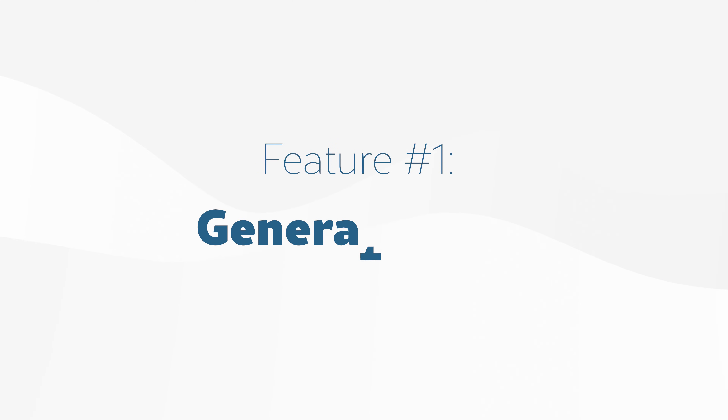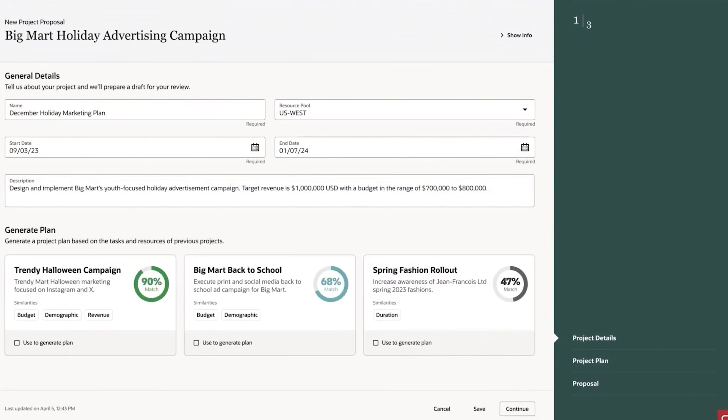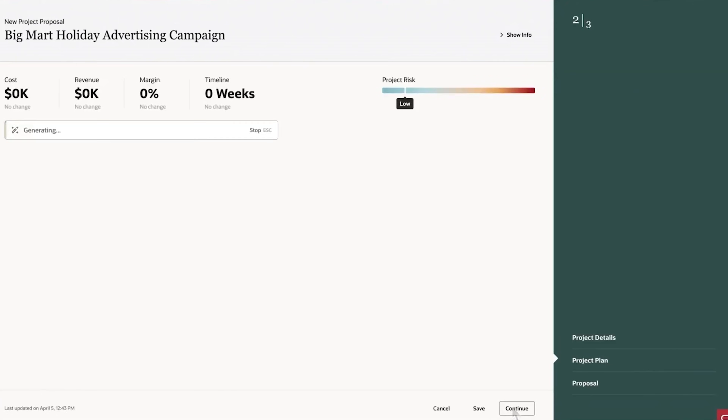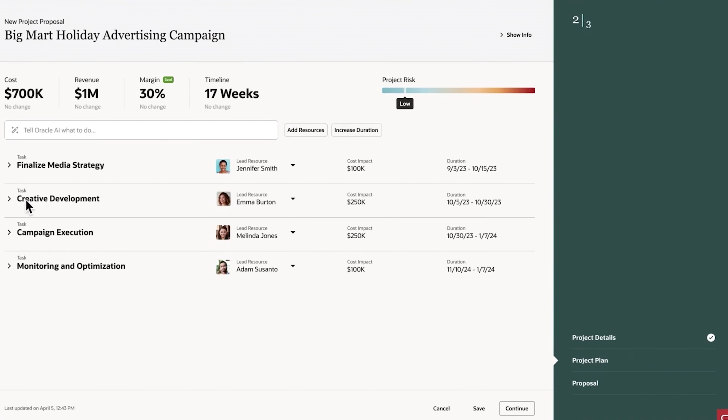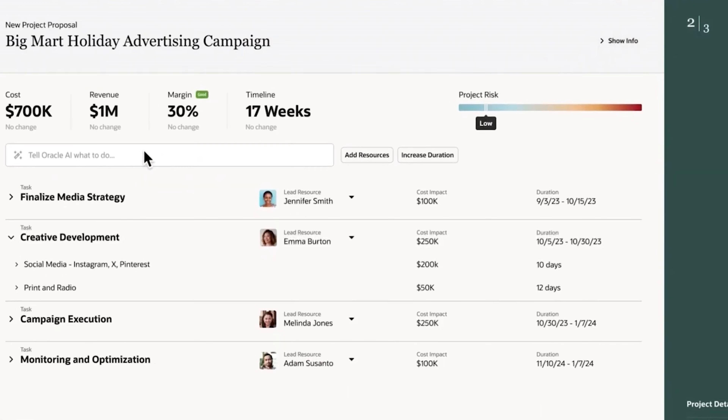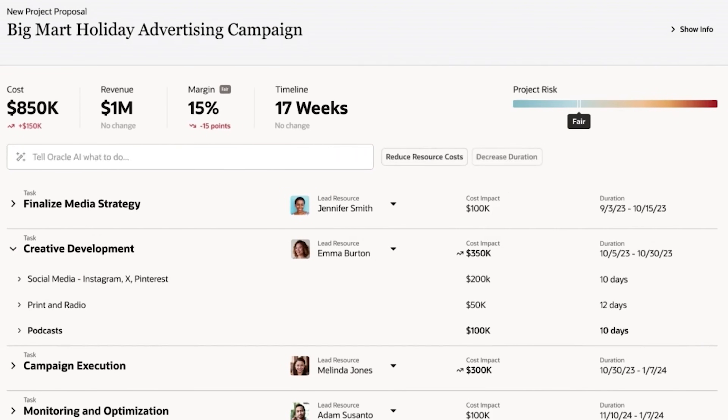Feature number one: generative AI that takes project planning off your plate. Oracle Fusion Cloud can draft project plans or proposals from scratch. These aren't just templates — it auto-pulls data from previous projects, references prior timelines, and builds realistic milestones. So instead of typing all the dates and tasks, you're reviewing a complete plan already aligned with your past performance. It's a real time-saver embedded directly into your enterprise planning workflow.